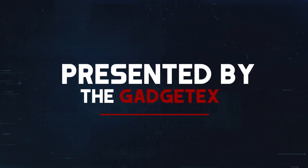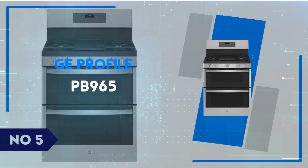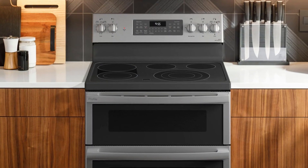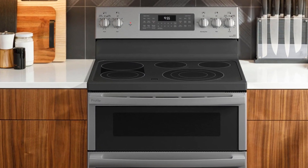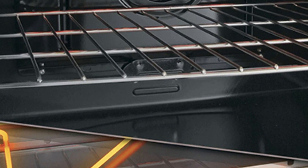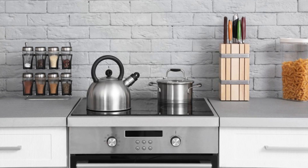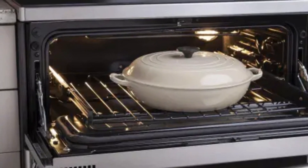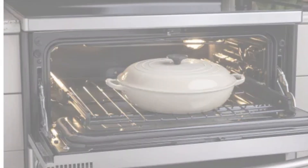Presented by GadgetX — Number 5: G-Profile PB965. We're diving into the G-Profile PB965, a true gem in the world of electric ranges. This sleek and stylish appliance features a double oven that offers impressive versatility, allowing you to cook multiple dishes at different temperatures simultaneously.